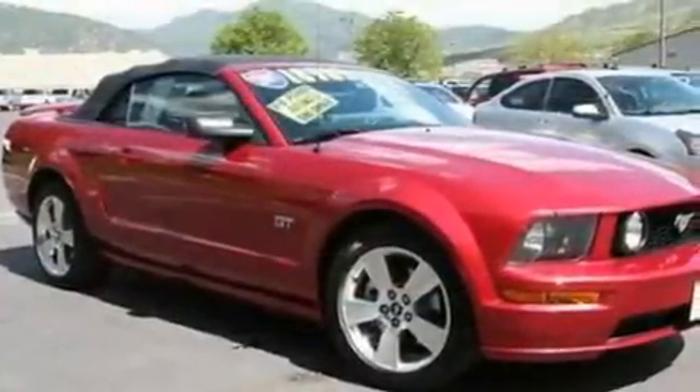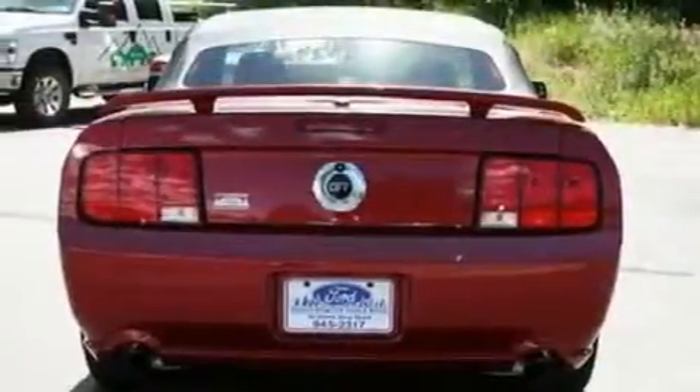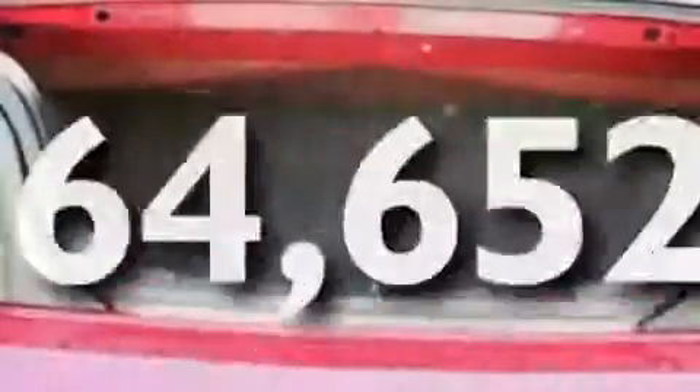Additional features include a multi-link rear suspension, 17-inch wheels, a low tire pressure indicator, a keyless entry system, and this vehicle has fewer than 65,000 miles on the odometer.